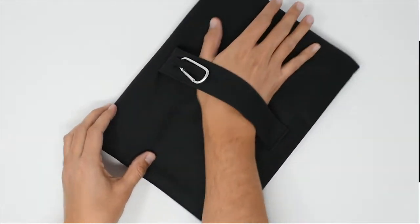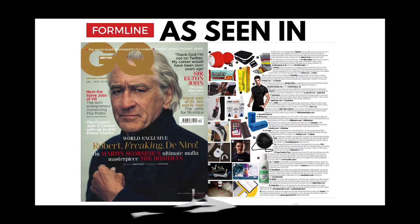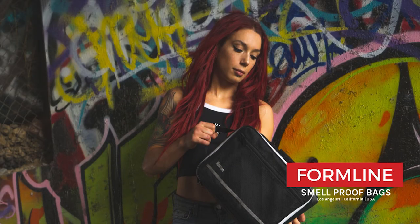Your choice is simple. Choose Formline and own the most effective and reliable odor-proof solution on the market. Store everything you need, everywhere you go, always scent-free.